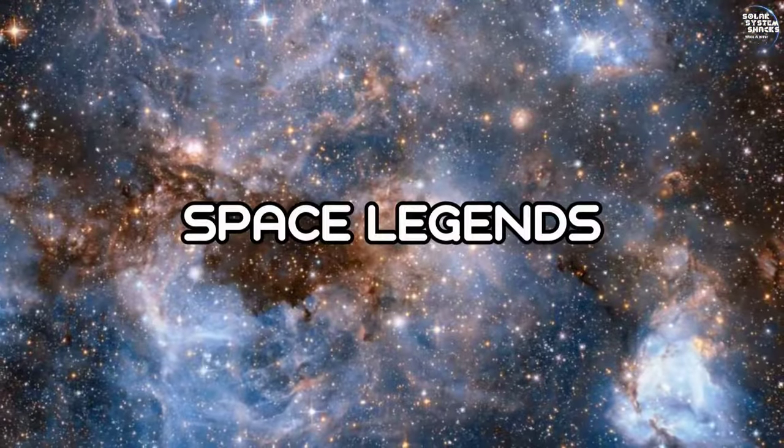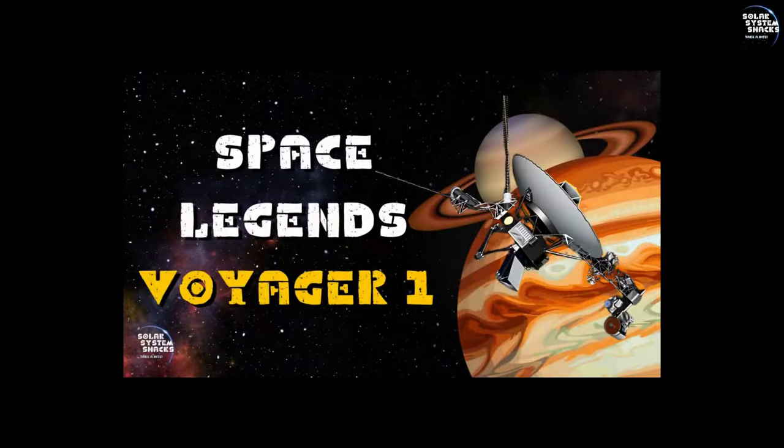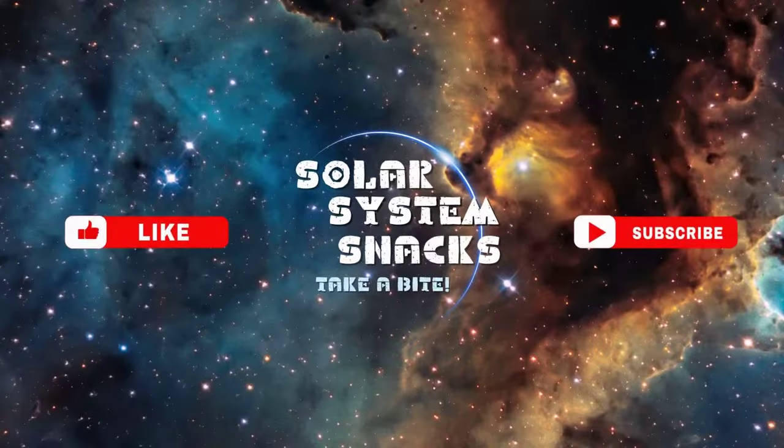Please let me know which mission you want to see next in the Space Legends series. And if you haven't seen the video for Voyager 1, I highly recommend that you go watch it. Thank you for watching. If you enjoyed this video and want to see more content like this, don't forget to hit that subscribe button and click the bell icon so you never miss an update. If you have any questions or thoughts about the Opportunity rover or anything else we covered, feel free to leave a comment down below. I'll be happy to answer them. Thank you.